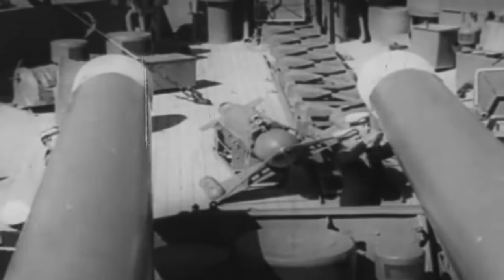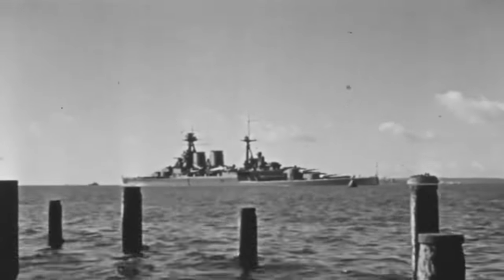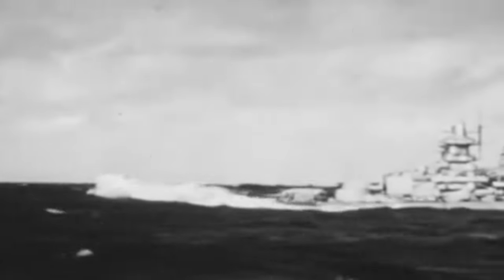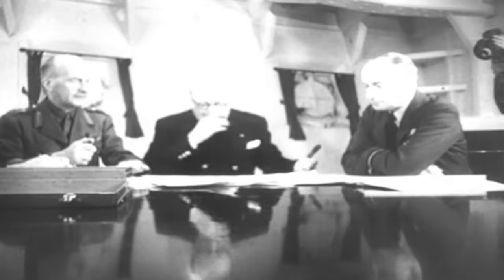Despite being smaller and brandishing a battery of 14-inch guns against Bismarck's 15-inch guns, HMS King George V was still more than capable of barraging the Germans with lethal firepower. In May 1941, the British battleship left safe harbor, determined to put an end to Bismarck's year-and-a-half-long reign of dominance once and for all. Little did her crew know, Prime Minister Winston Churchill had just issued a radical decree: Bismarck must be sunk, even if it meant sacrificing King George V.